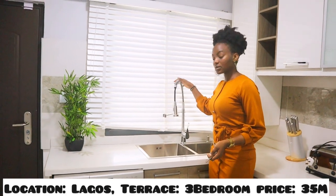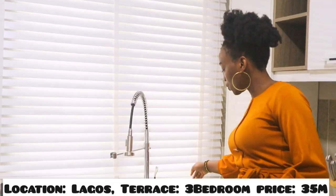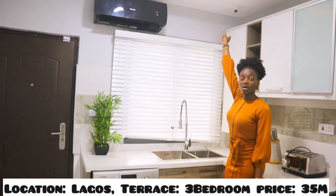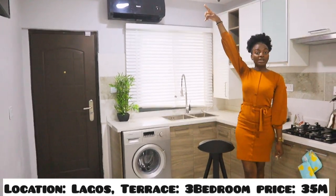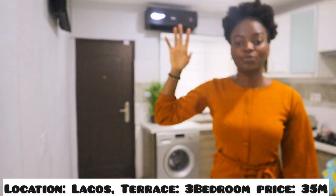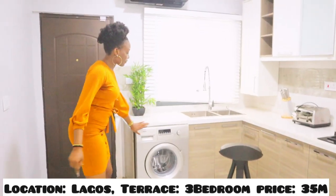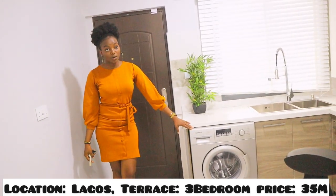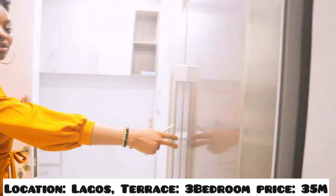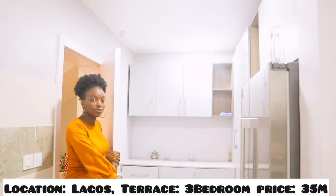We have our anti-rust sink — you can't see this anywhere else. It doesn't rust at all. We have our soap dispenser here. We also have our cameras in the kitchen and Bluetooth speakers — in every section of the house you can just be cooking and listening to music. And don't forget, we have our washing machine which comes with the house. Look at all this space — and then also a fridge.